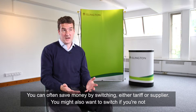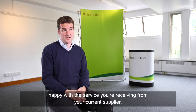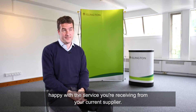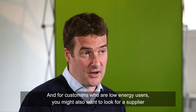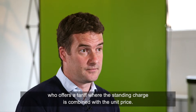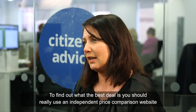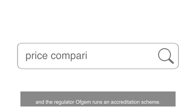You can often save money by switching either tariff or supplier. You might also want to switch if you're not happy with the service from your current supplier. For low energy users, you might want to look for a supplier who offers a tariff where the standing charge is combined with the unit price. To find the best deal, you should use an independent price comparison website — the regulator Ofgem runs an accreditation scheme.